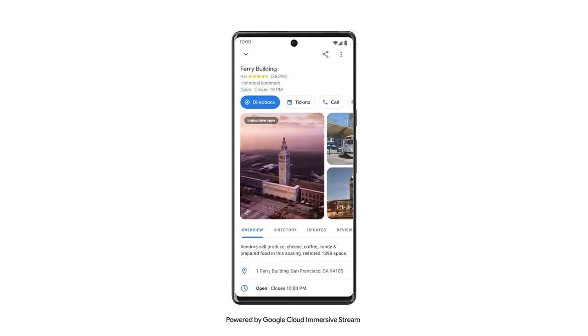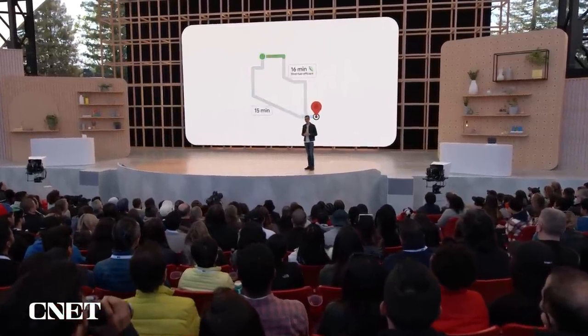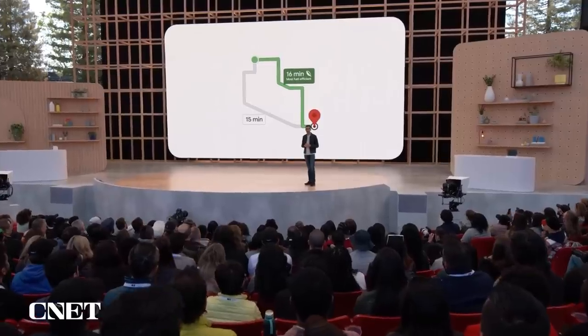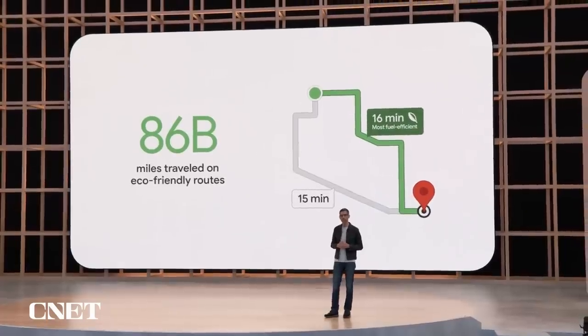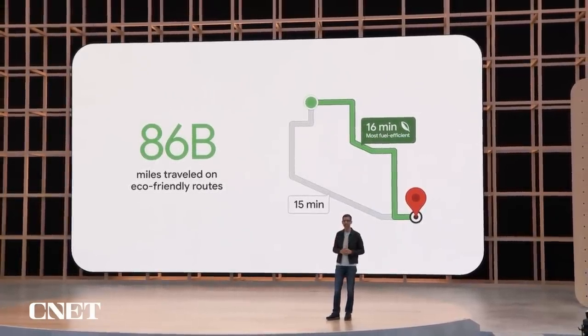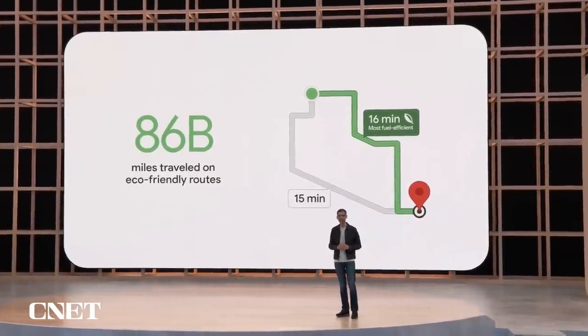Another big improvement to Maps is eco-friendly routing. Launched last year, it shows you the most fuel-efficient route, giving you the choice to save money on gas and reduce carbon emissions. Eco-friendly routes have already rolled out in the US and Canada, and people have used them to travel 86 billion miles, helping save an estimated half million metric tons of carbon emissions — the equivalent of taking 100,000 cars off the road.